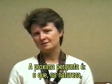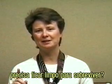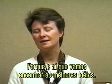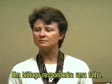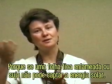The next question is: what in nature needs to stay clean in order for its survival? Because that's where you're going to find the best ideas. And a biologist would answer: a leaf. Because if a leaf gets muddy or dirty, it can't gather solar energy.